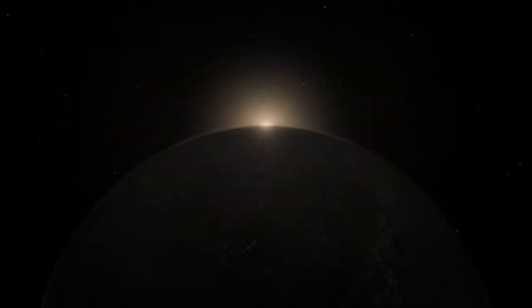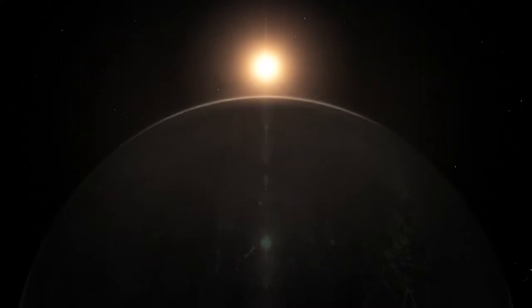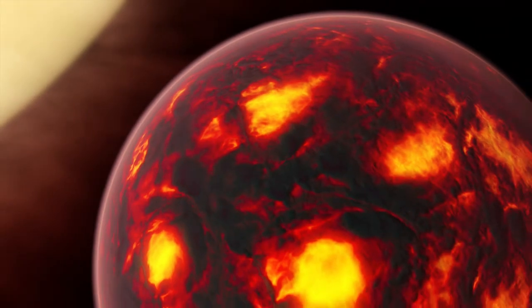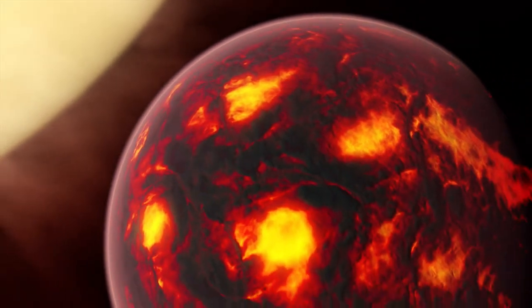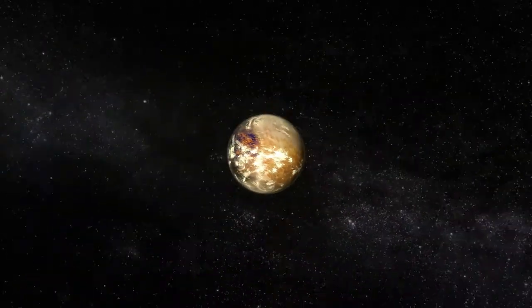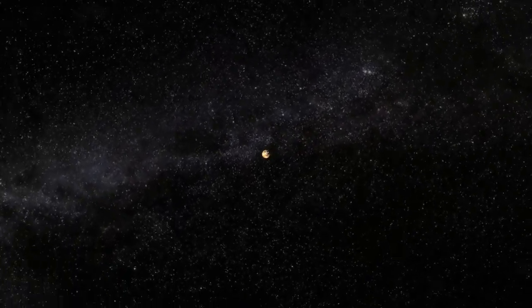Our knowledge of exoplanets is growing rapidly. In recent years, astronomers have discovered myriad worlds beyond our solar system, even deducing information about their sizes, temperatures and atmospheres. But how can scientists know these details about planets that exist at such vast distances from us?